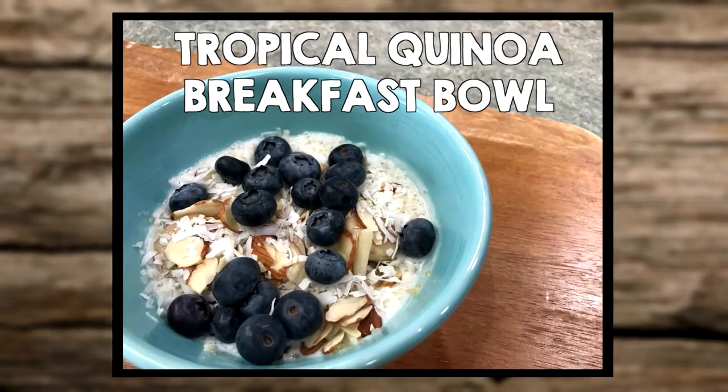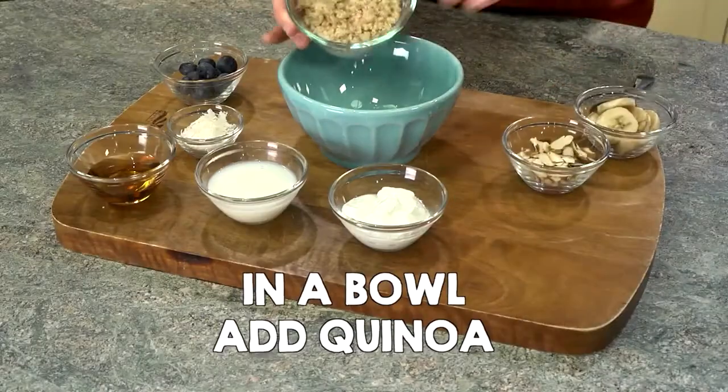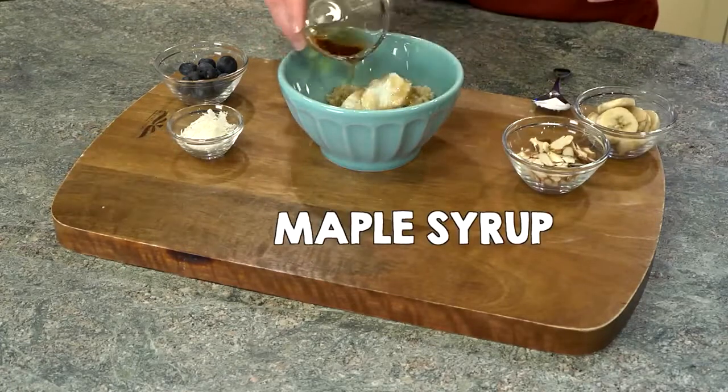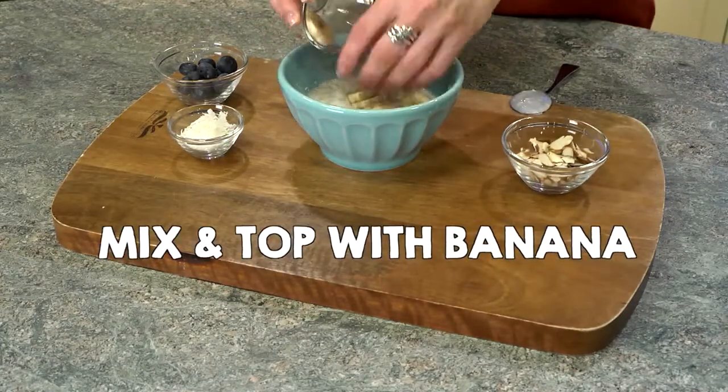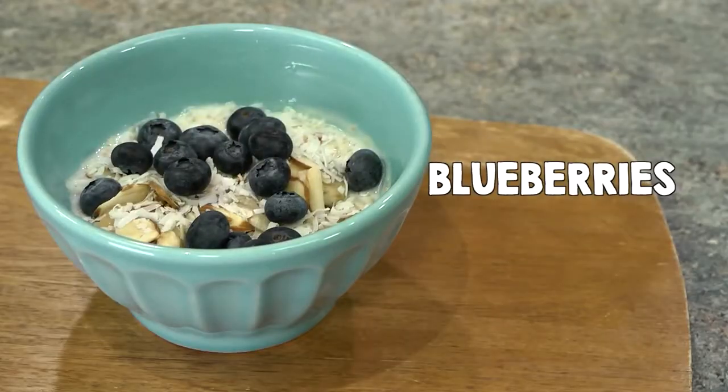Tropical Quinoa Breakfast Bowl. Cook quinoa according to package instructions and chill. In a bowl, add quinoa, Greek yogurt, milk, and maple syrup. Mix and top with banana, sliced almonds, unsweetened coconut flakes, and blueberries. And dig in.